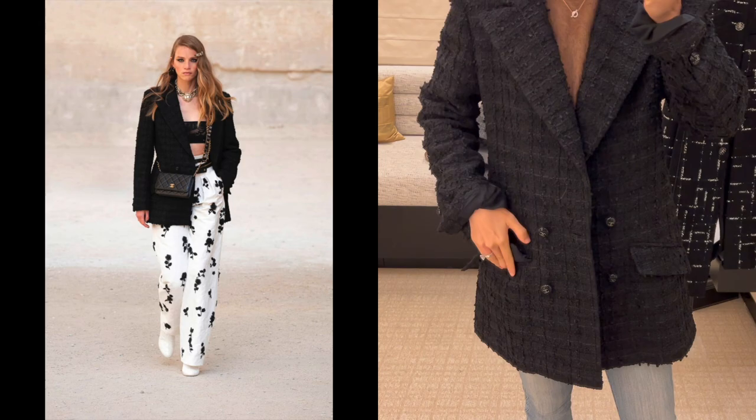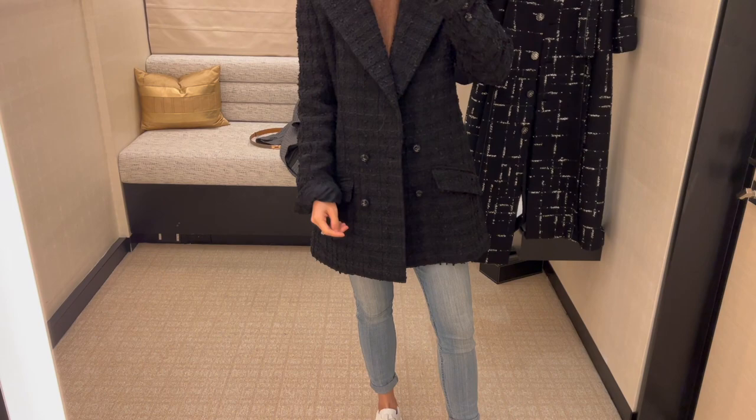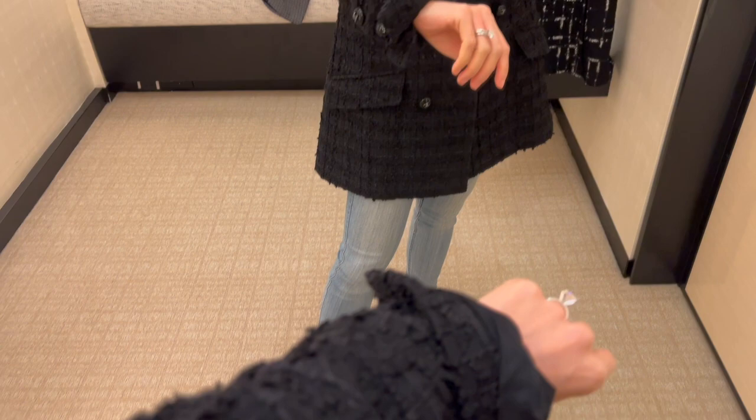This is the black tweed jacket from the 22 cruise collection. In my mind this is more of a classic style — it's in size 38 and currently retail for seven thousand nine hundred dollars, cheaper than a classic flap bag. It's very close to what I'm looking for, a very classic style.